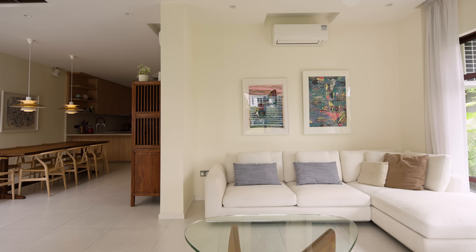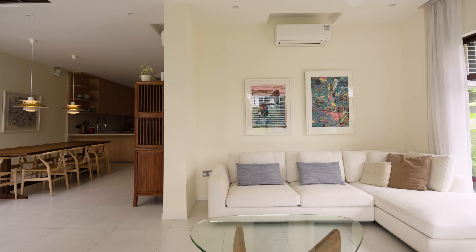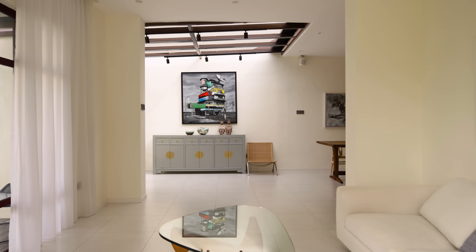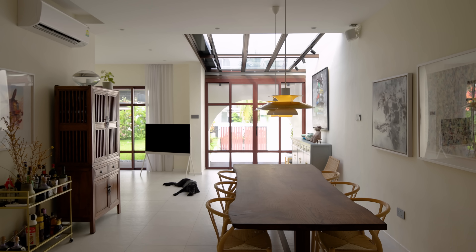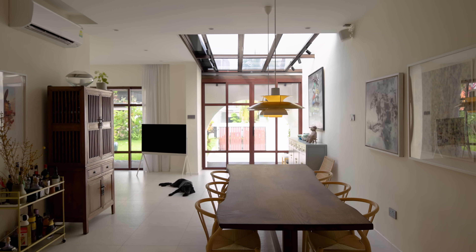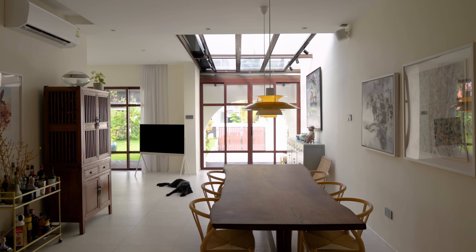Since the couple loves open spaces, we designed the layout to flow seamlessly from the living area to the dining and kitchen. This creates a warm, inviting atmosphere that fits their lifestyle and makes it easy for everyone to hang out together.